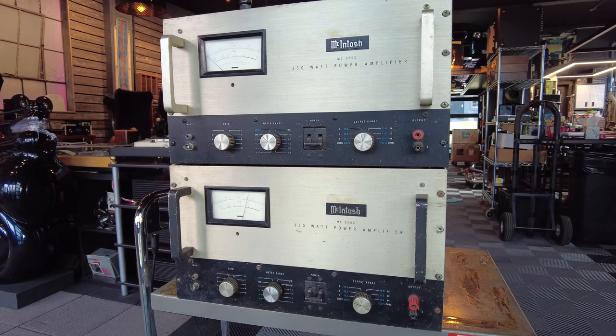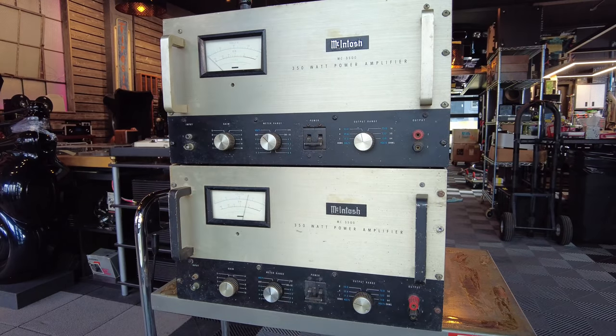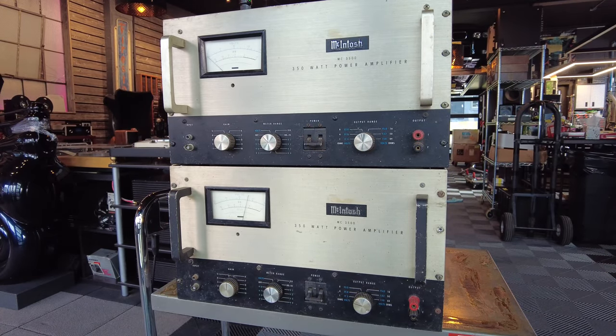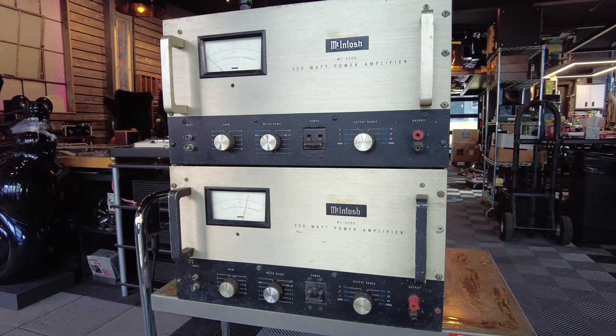It powered Woodstock — the model, not necessarily the exact amplifiers, as very few were made. We're making no claim that these had any relationship to that event, but it's the model that powered the Woodstock concert, and that's why it's coveted and considered one of the most desirable pieces of audiophile gear. I thought I'd take a moment today to show you these amplifiers, talk about their specifications, history, and what makes them so cool and collectible.